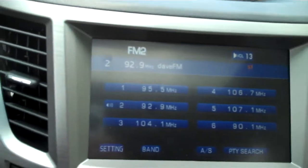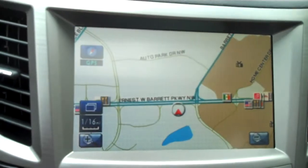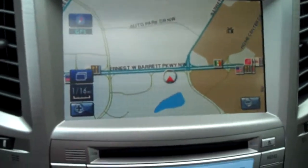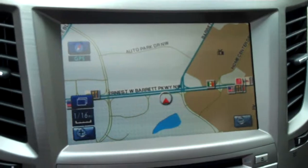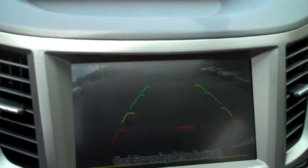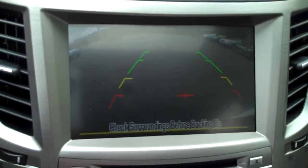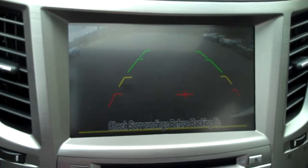We have a navigation screen, currently displaying the radio, and there's the map. We'll put her in reverse and we've got a nice backup camera — it's a color image with superimposed lines on there to guide you as you back up.